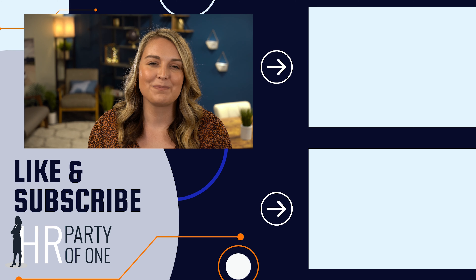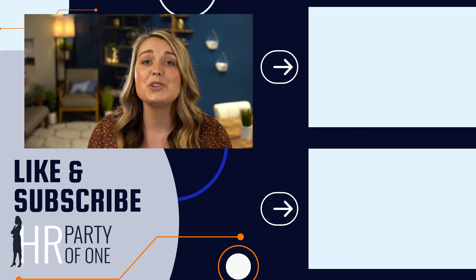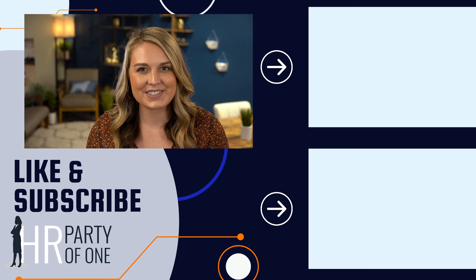That's it for this HR FAQ. Subscribe to our channel and ring the bell to get notifications about our newest episodes, which are released every Tuesday and Thursday. As always, thanks for watching.